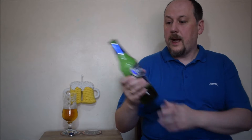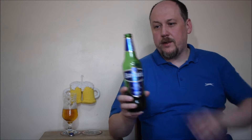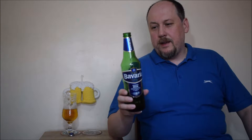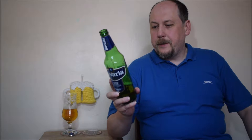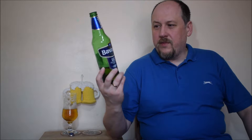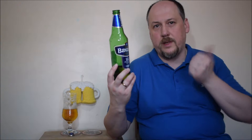Zielona butelka, ale fajnie wyprofilowana, bardzo fajnie się trzyma. Zielona, czyli premium, musi być wspaniałe, prawda, ale nie o to chodzi. To taki wyróżnik marki, że to jest to podstawowe, wspaniałe piwo — no, jakie tam ono wspaniałe.